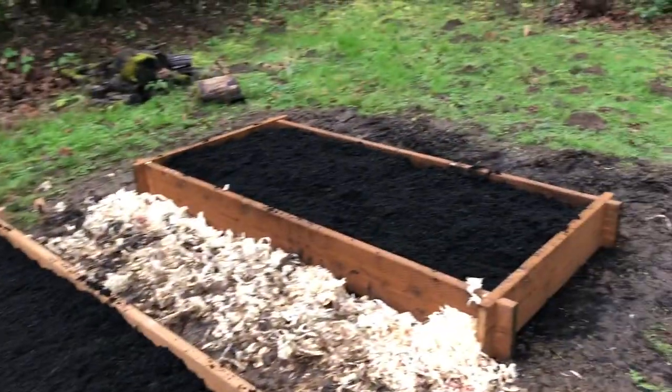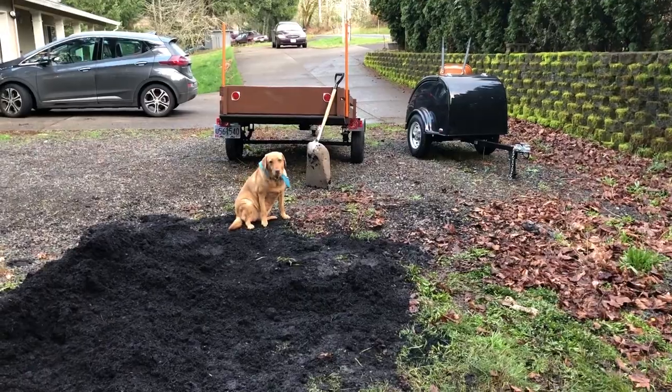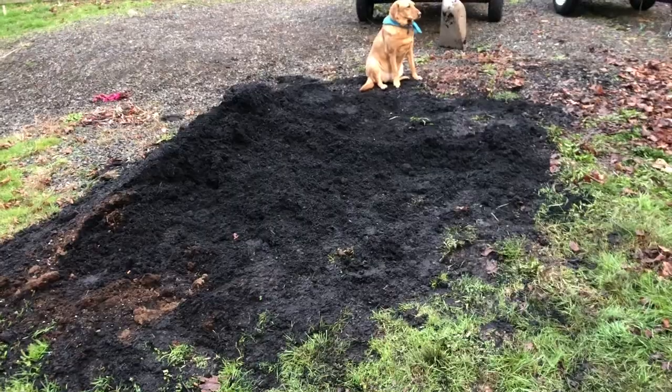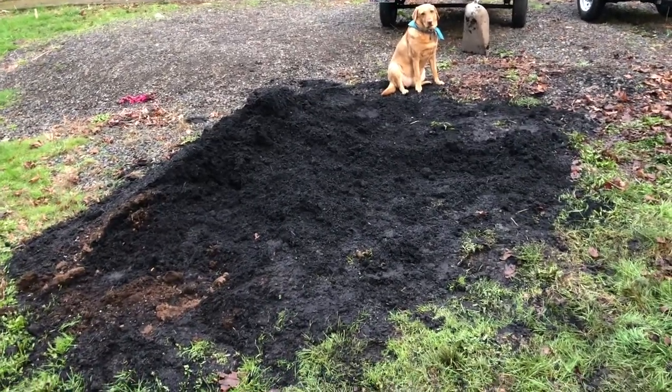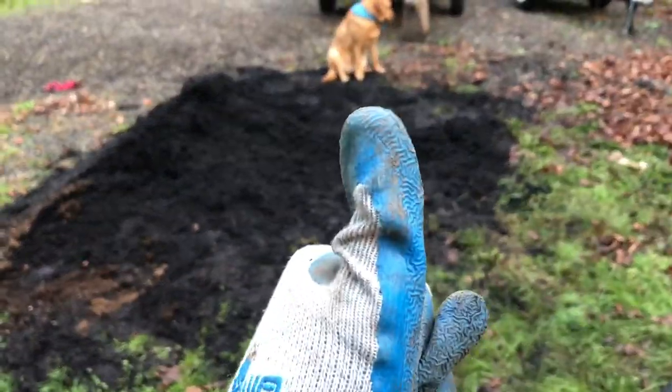And there we have it — we've got one box I did last week and one we did today. River has been helping me all day. Our nearly two cubic yards of compost is now down to about a quarter of a cubic yard — maybe two wheelbarrow-fulls. So, awesome!